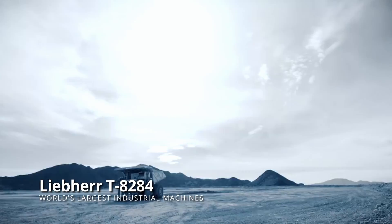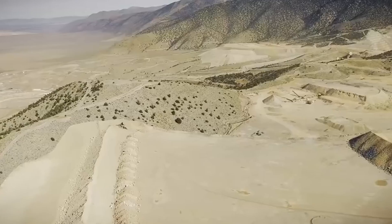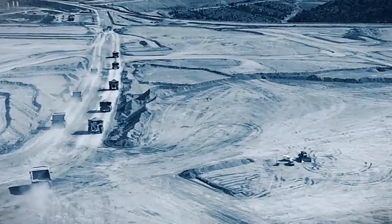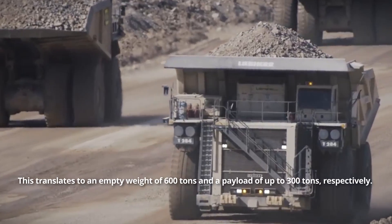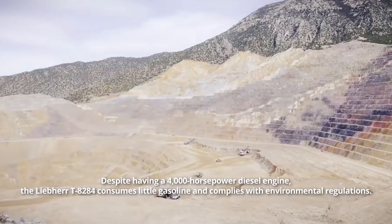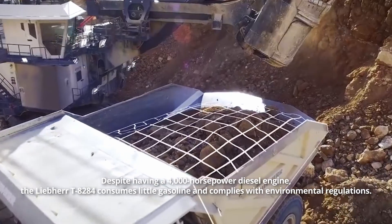Liber T8284. The Liber T28 dump truck was first produced in 2004. The model was so famous and successful that it was decided to construct a new complete truck based on the same concept — the Liber T8284. It is the lightest but most powerful member of the heavy-duty mining class. This translates to an empty weight of 600 tons and a payload of up to 300 tons, respectively. Despite having a 4,000-horsepower diesel engine, the Liber T8284 consumes little fuel and complies with environmental regulations.